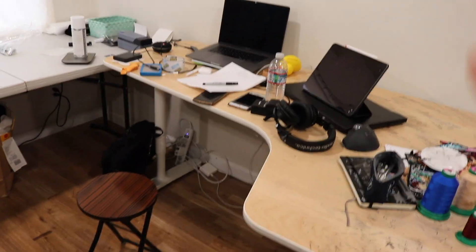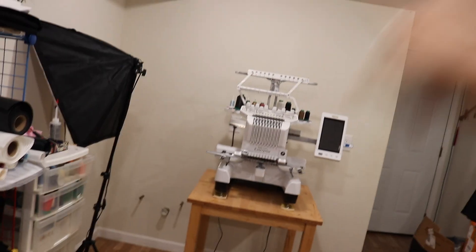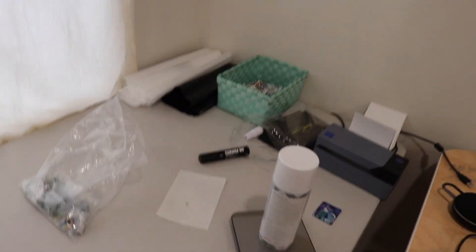Here's my super sloppy desk — it's kind of impossible to keep it clean. If you own an embroidery machine, I'm sure you understand. I've been meaning to put these patches up behind my embroidery machine on the wall, but I've been procrastinating on that for the longest time. This is the computer I use to digitize.